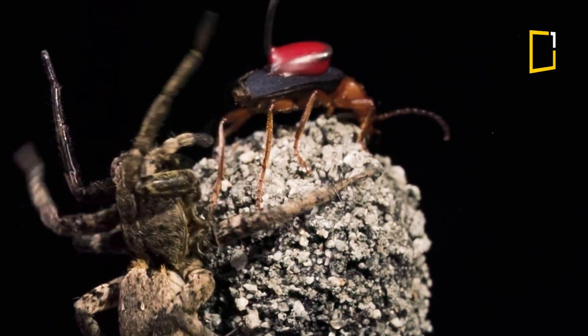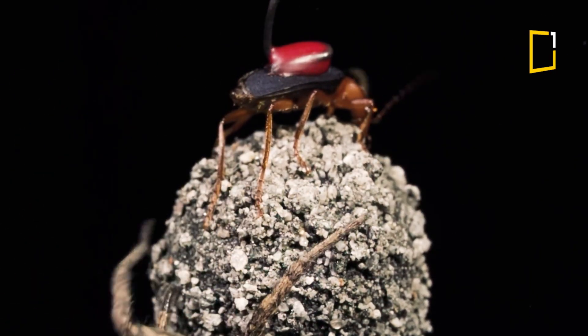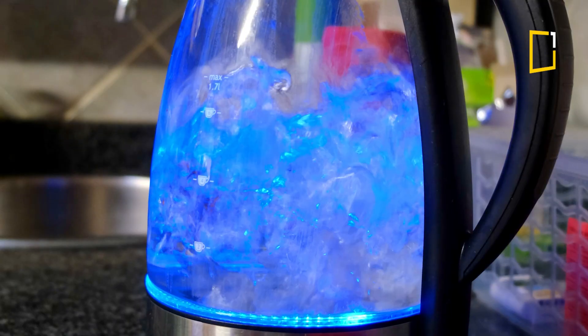Then BOOM! A hot toxic spray fires out of its rear, reaching up to 100 Celsius. That's boiling water temperature.